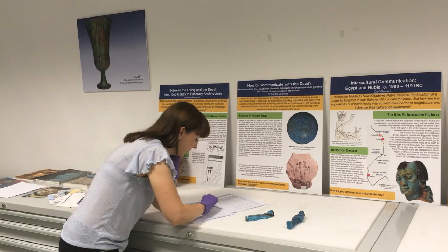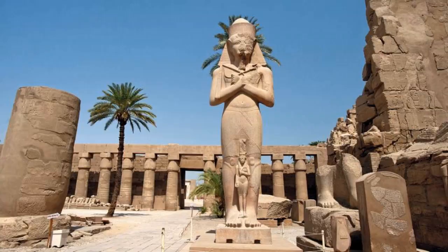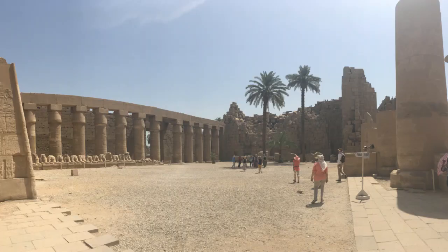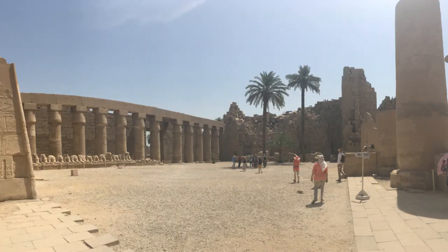Studying the objects in person at Cairo will certainly resolve this and allow for those with minimal or no images currently available to be included in my research. Being able to complement this with visiting Karnak, the site of their original context, will allow for essential consideration of the ritual landscape, a very important aspect which I learned during a recent excavation at Kubet-el-Hawa.